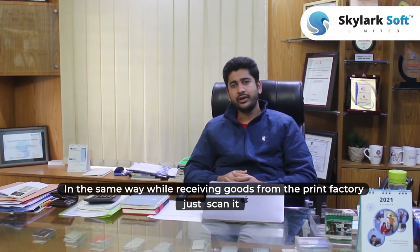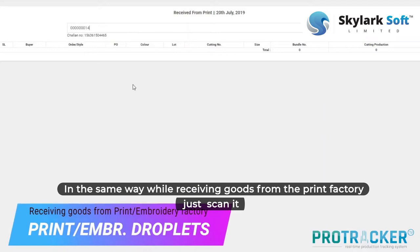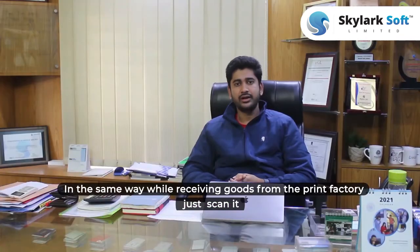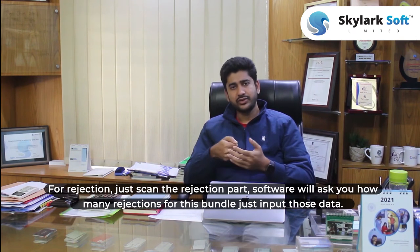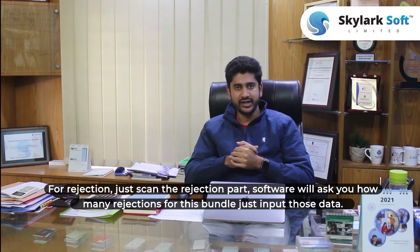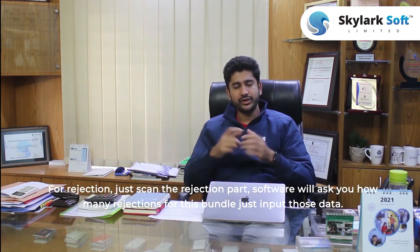In the same way, you will receive garments back from the factory — just scan the bundle card and you can review those cards before scanning. If there is any rejection, just scan the rejection parts and enter how many rejections there are for this bundle, and input that data.